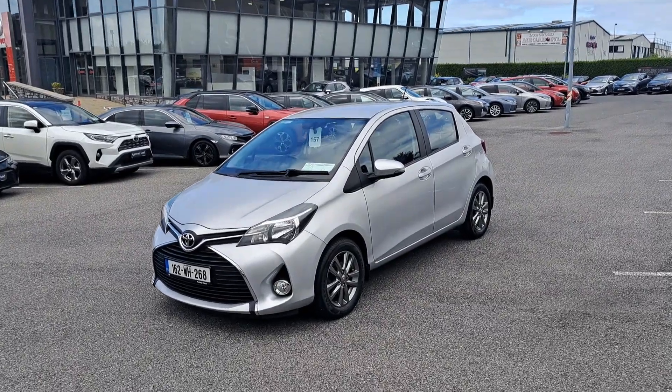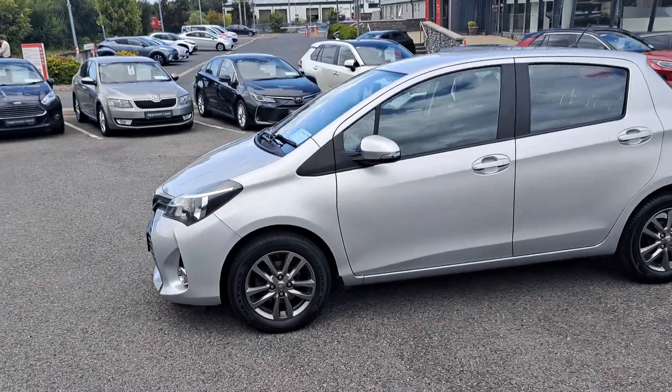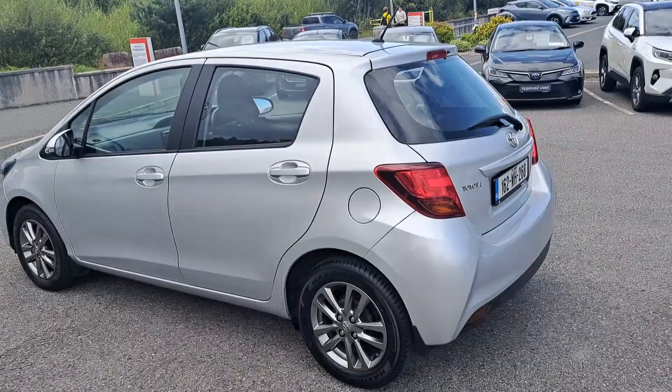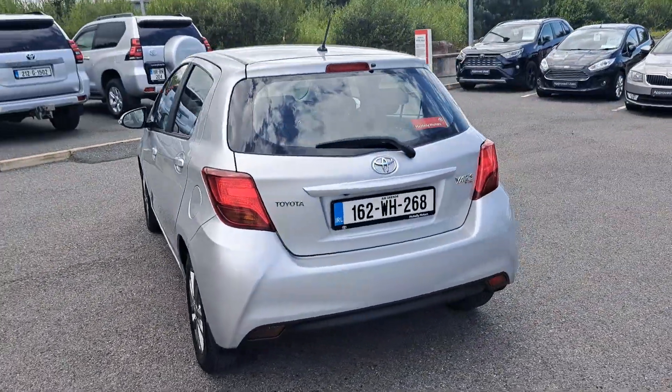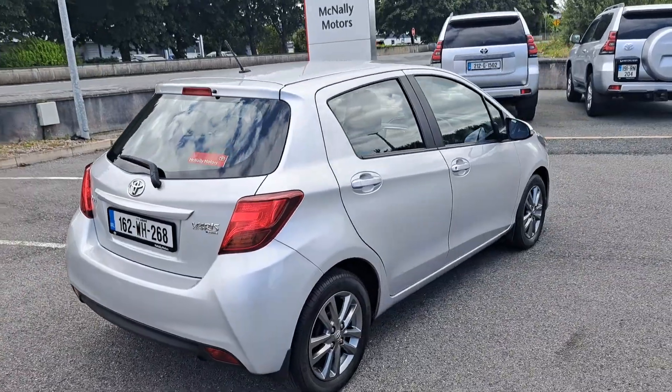This Toyota Yaris would make an ideal starter car. Here at McNally Motors we can offer a wide range of finance options to suit your needs. Give us a call at 0433-45621 or visit our website at www.McNallyMotors.ie where you can view this car and also book a test drive. Thanks very much.